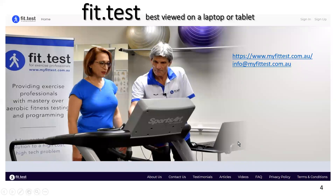Thanks for listening to this video. As always, you can contact me at info@myfittest.com.au.